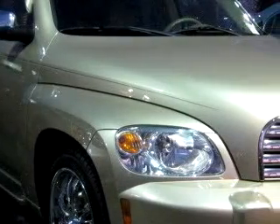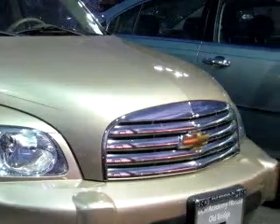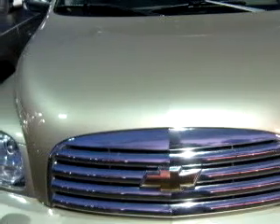You will love this gold 06 Chevrolet HHR LT, equipped with a 4-cylinder engine and an automatic transmission with only 31,732 miles.